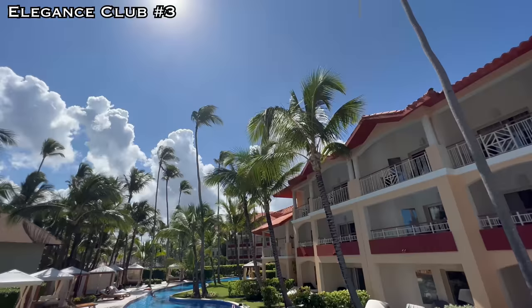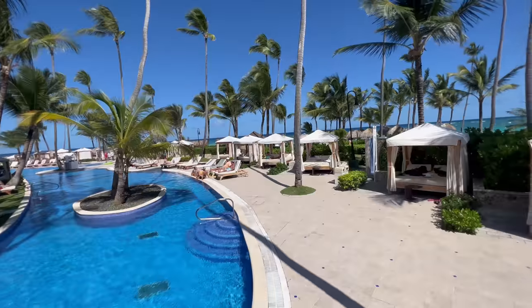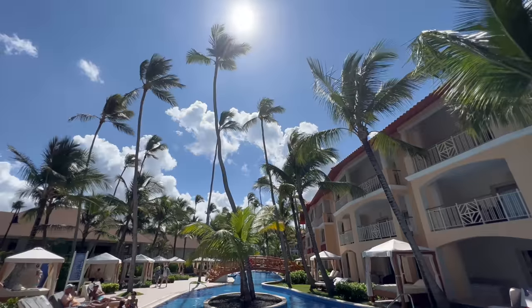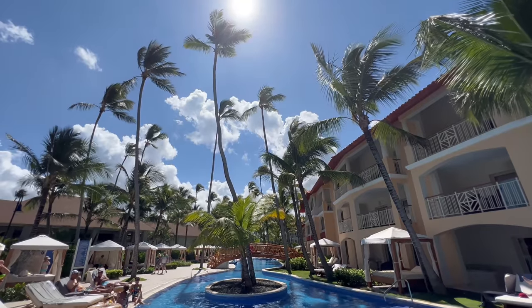One thing I absolutely like more about this property than Majestic Mirage is the pool. I quite enjoyed my time at the pool today — it's more of a traditional pool setup, larger, better energy, better vibe, better layout, better location on the property. Absolutely a better pool experience than Majestic Mirage. I plan on going to the beach either tomorrow or the next day. If those components are better than Majestic Mirage, could Majestic Elegance — the more pedestrian, more casual, older property — actually be better? We're going to find out.